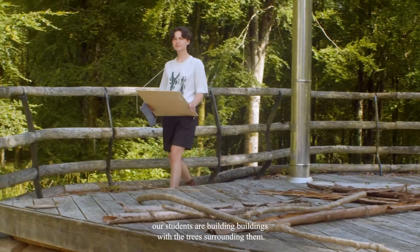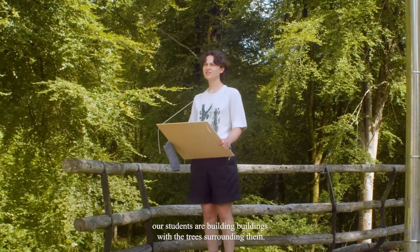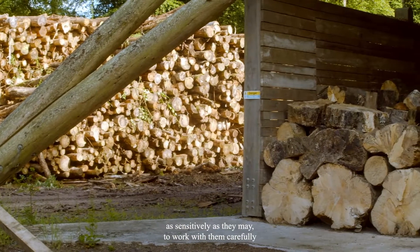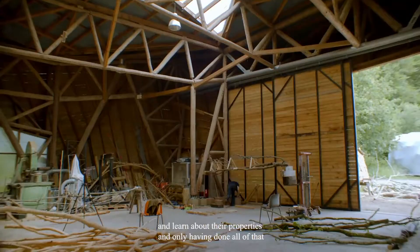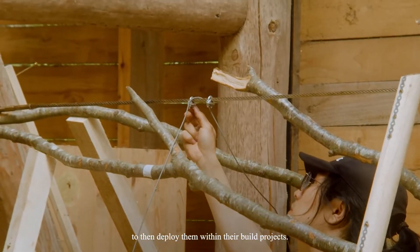In Hook, our students are building buildings with the trees surrounding them. They're working with the team to directly take those trees from the forest, as sensitively as they may, to work with them carefully and learn about their properties, and only having done all of that to then deploy them within their build projects.